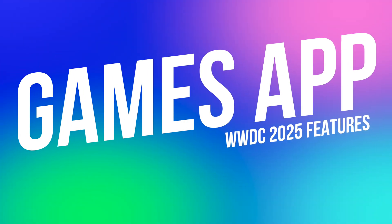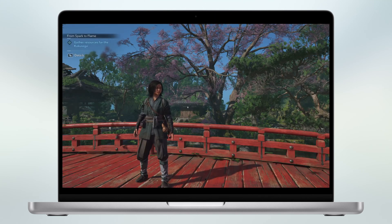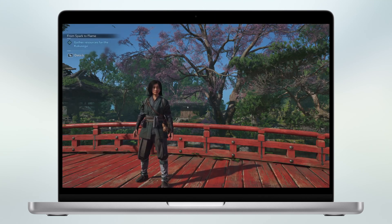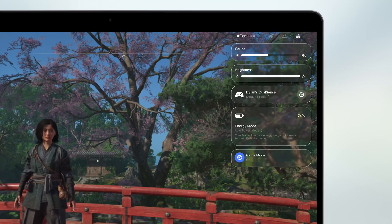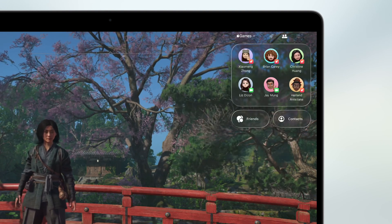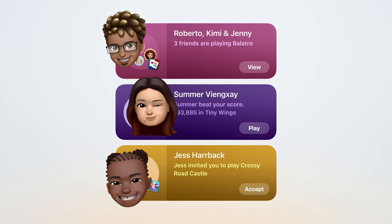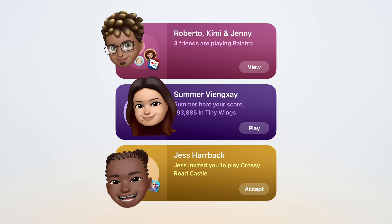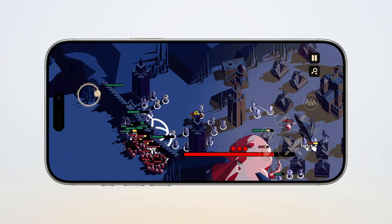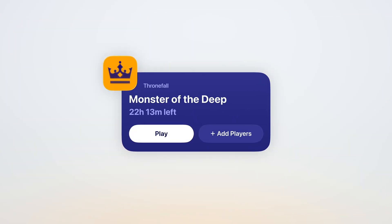Apple's also making a big move to tie all your games together. The Games app is a new, full-blown social gaming hub. You can see what your friends are playing in real time, track leaderboard standings, compare achievements, and launch into multiplayer sessions directly from within the app. Think of it as Game Center 2.0, but actually useful. It pulls in all your Apple Arcade titles and App Store games, and on the Mac, all other games installed on your system. After years of treating gaming like an afterthought, Apple's finally building the kind of ecosystem that might keep up with the serious player.